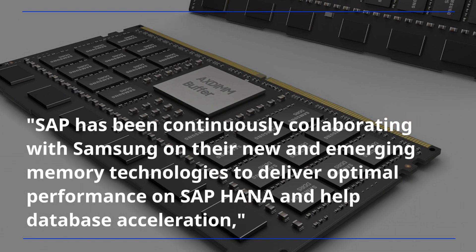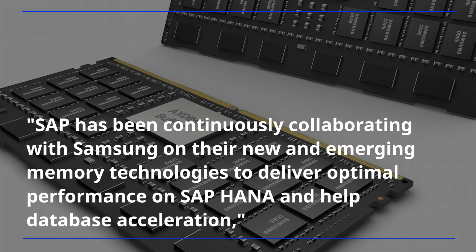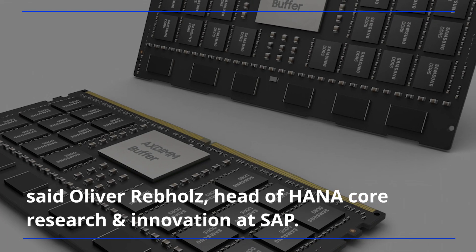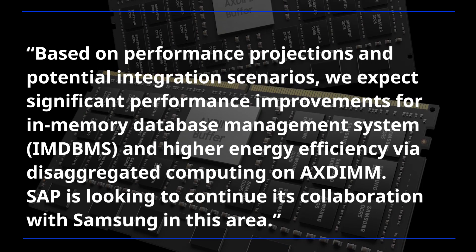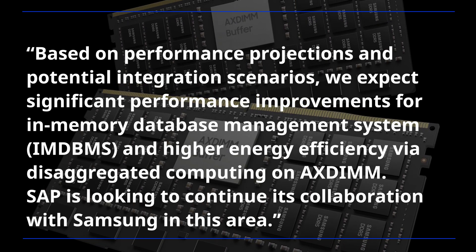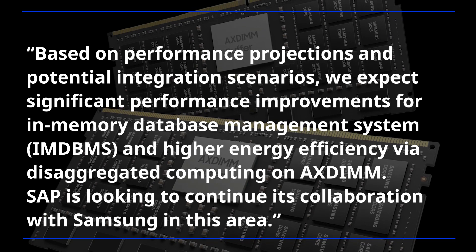"SAP has been continuously collaborating with Samsung on their new and emerging memory technologies to deliver optimal performance on SAP HANA and help database acceleration," said Oliver Reboltz, Head of HANA Core Research and Innovation at SAP. "Based on performance projections and potential integration scenarios, we expect significant performance improvements for in-memory database management systems and higher energy efficiency via disaggregated computing on AXDIMM. SAP is looking to continue its collaboration with Samsung in this area."